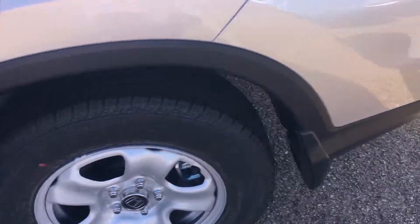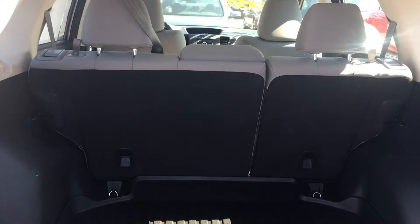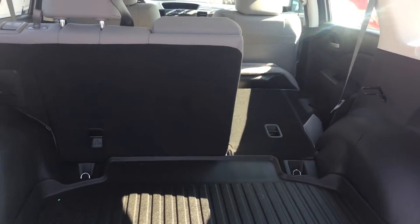Quick view of the back there to show you the room. Let me show you the trunk area — definitely have plenty of space here. And with the pull of a lever, it lets your back seats down to give you even more extended trunk area.